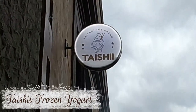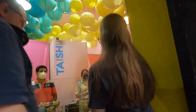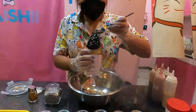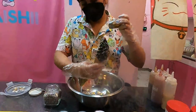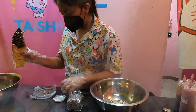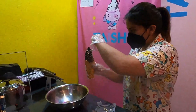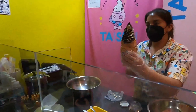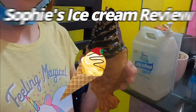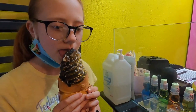For dessert, we had to try Taishi frozen yogurt, which they serve in a freshly made fish-shaped cone. They have a huge variety of toppings. We ordered the Unicorn Special, which comes with a candy horn and ears — we call it the fish-a-corn. I had the charcoal flavor and I give it 4.3 out of 5 stars.